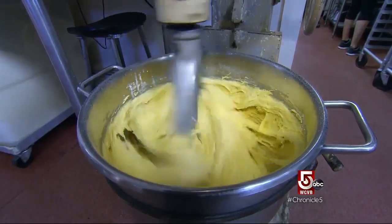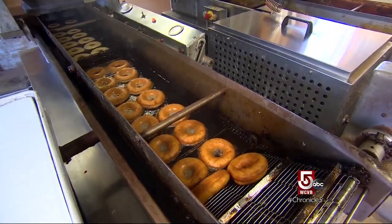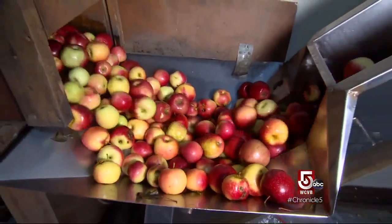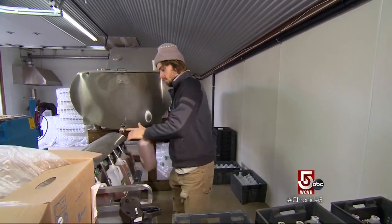Since 1978, Cider Hill's secret recipe has remained constant, though the doughnuts can vary in taste a little over the season — mostly from the cider that goes in, because the cider does change and you can pick up its flavor in the doughnuts. Later in the season the cider is more robust with more sugars and deeper flavors, where early on it's a little more tart.